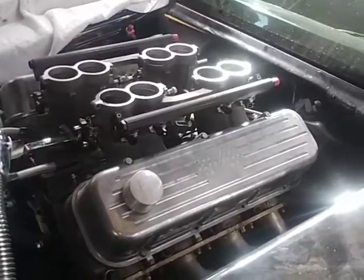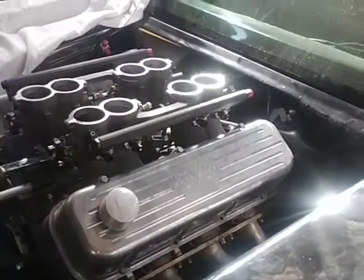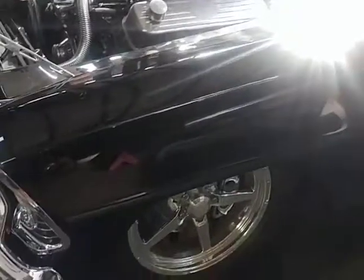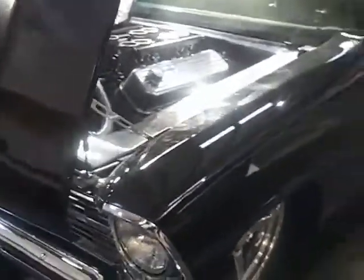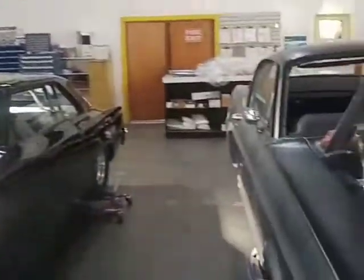It also has a TH400 behind it. There's not really a price on it at this point in time, but we will get something together for you. So if you're interested, stay tuned for this build — it will be one nice beast, and I'm sure he's willing to make another consumer a wonderful deal on that engine package. Happy Friday from Prestige.